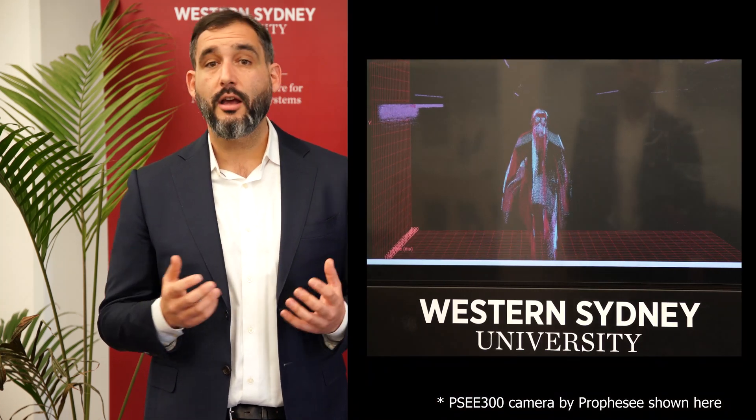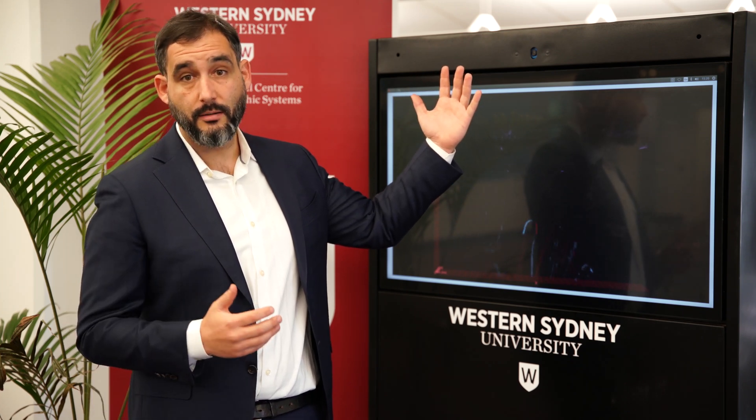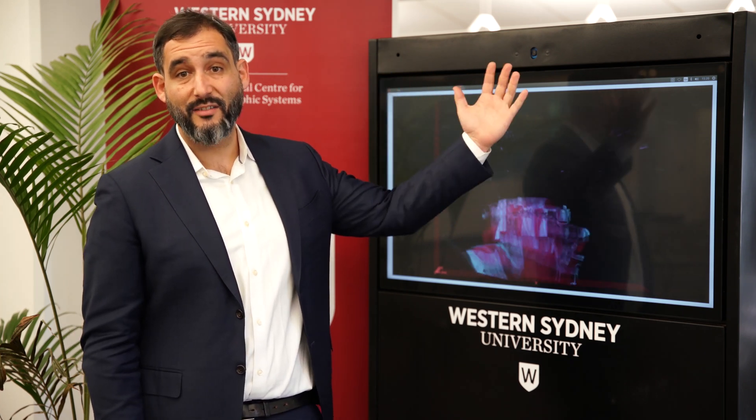The pixels in these cameras are independent and asynchronous, generating data only in response to local changes in light. This means that there are no frames, no exposure times, no saturation effects and no motion blur. Take one of these sensors and point it at a static scene and you'll get no data — only when something moves do the activated pixels send you information. Compare this to a conventional camera, where we pull frames out at a fixed rate regardless of what's going on in the scene. By contrast, these cameras push data to us only when something happens.